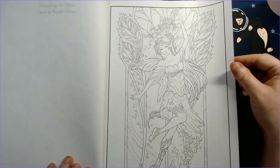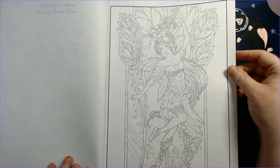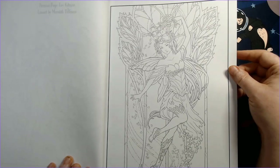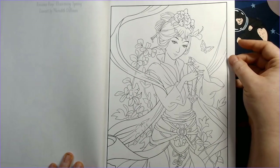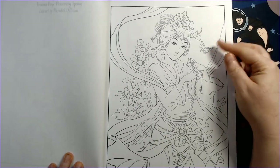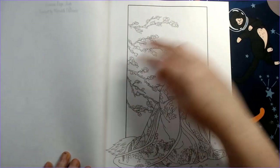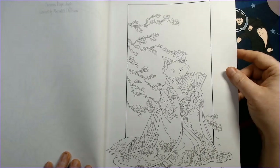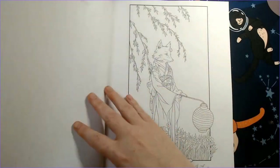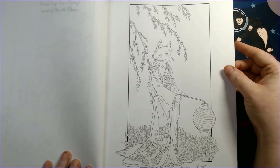I'm almost half-tempted to copy some of these onto better paper if I want to use markers and pencils, because the line art is a little thin in places. These images kind of scream out for a background too. The fairies are cute, but I really like the foxes — the foxes are definitely my favorites.